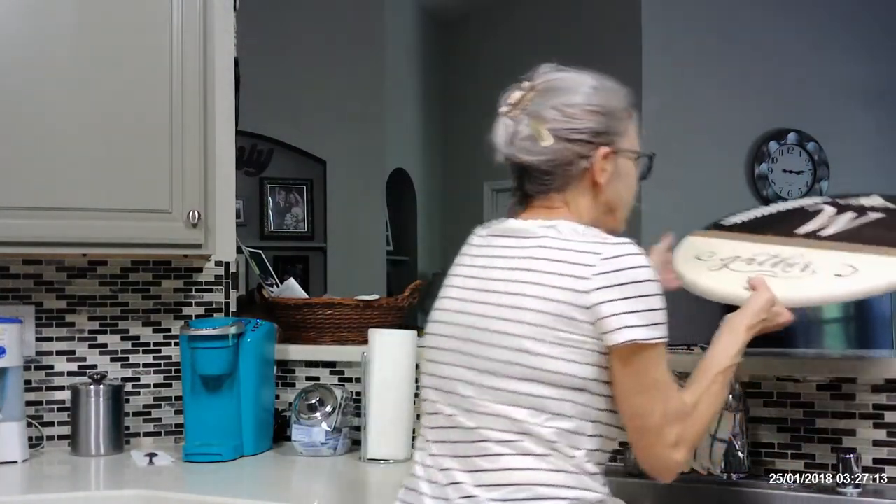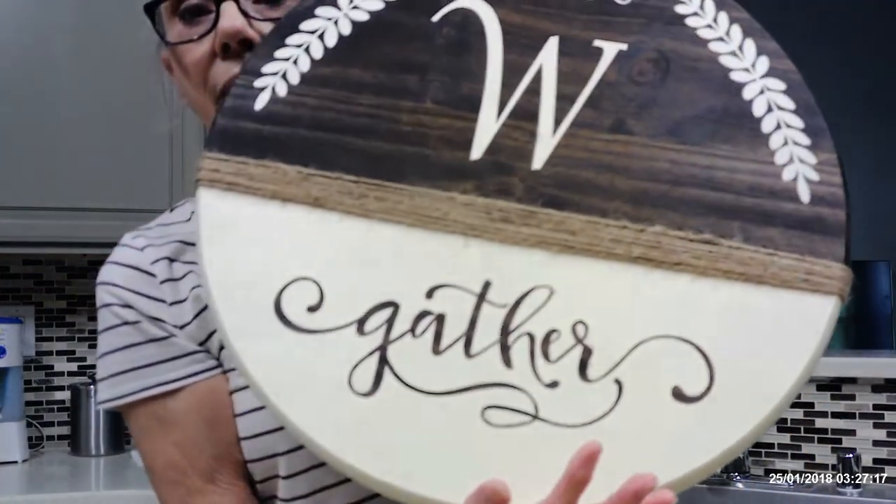Then my BFF Lisa is the exact opposite of me - she would not like flowers at all, she would not like a tiered tray. Lisa and her husband have a goat farm, they raise goats and they garden and do all of that stuff. My daughter makes signs, so she made one for me to take to Lisa - isn't that beautiful? That's more Lisa's style.